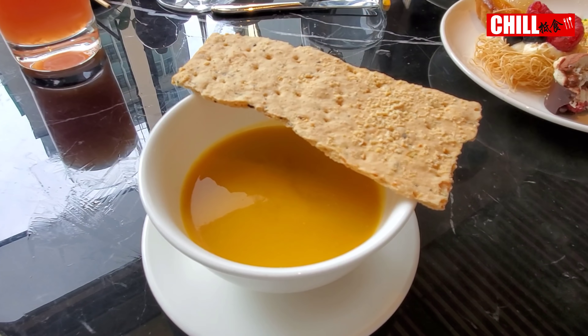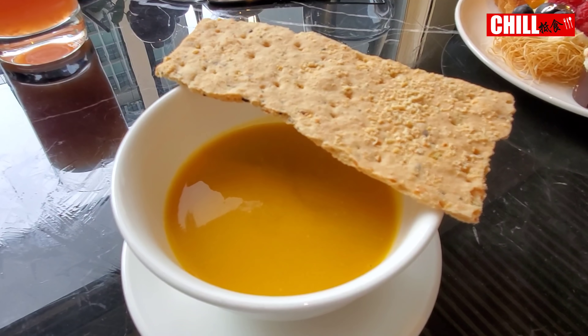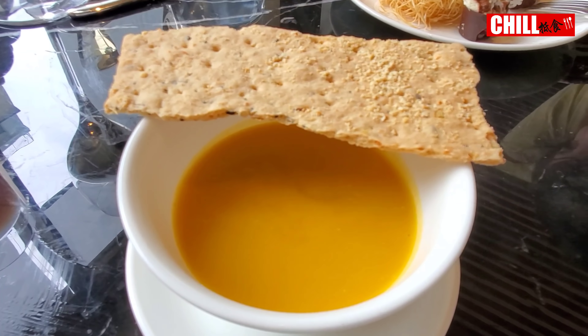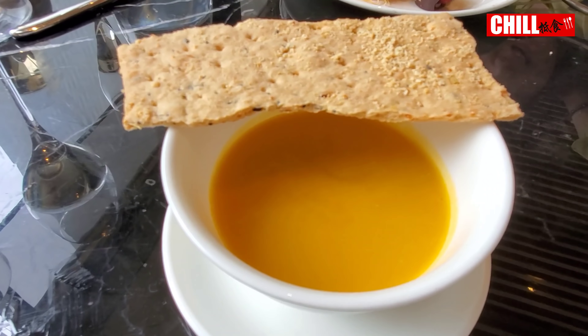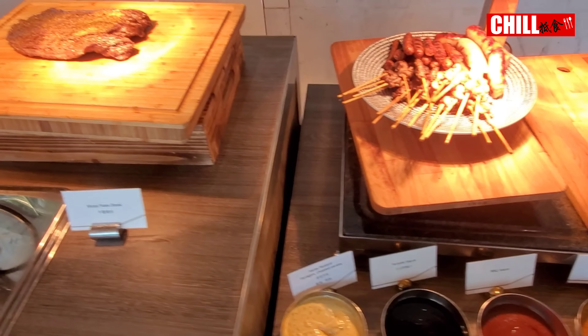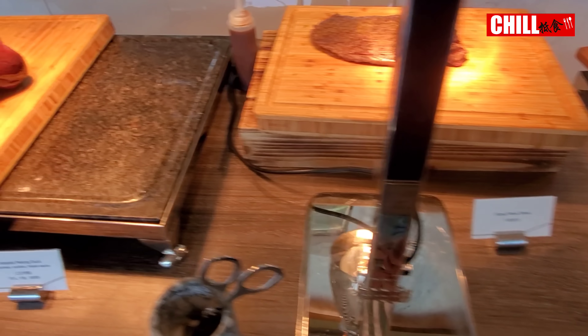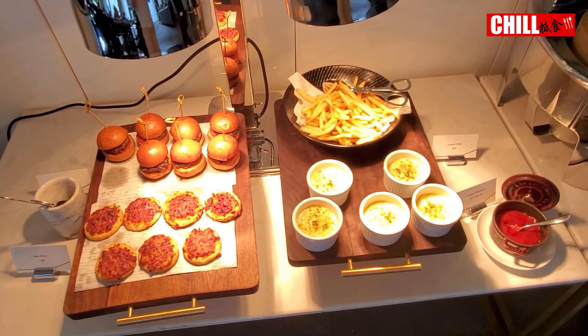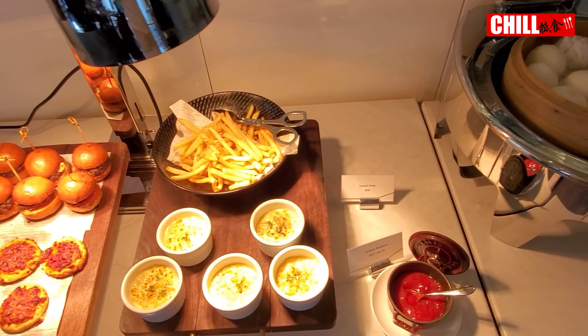至於湯方面，它是有甘筍忌廉湯提供的。這個湯主要就是夠熱，也挺好喝。然後再看看熱食區，你看到有串燒、燒牛肉片、皮鴨。